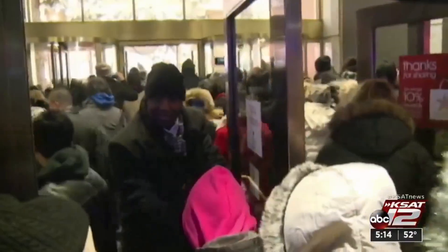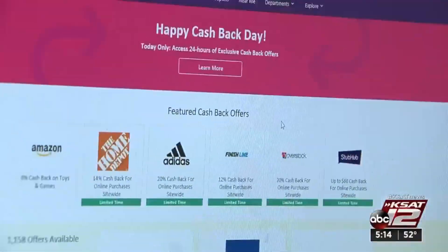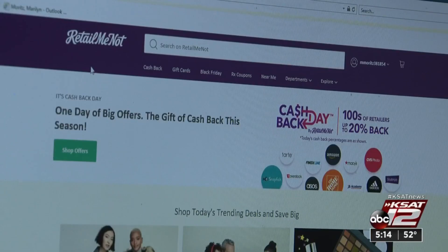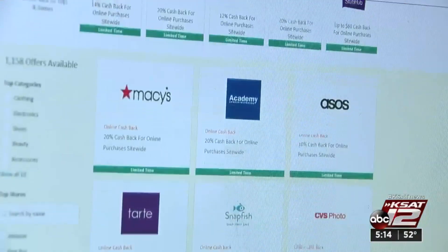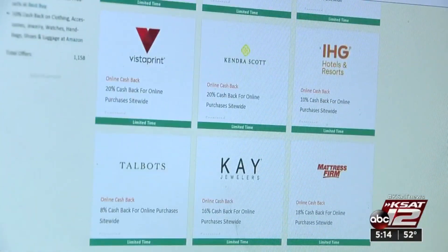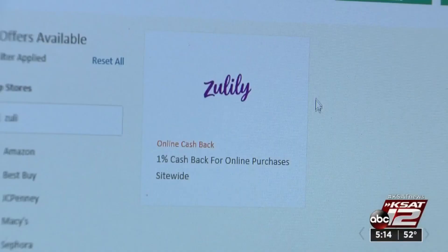Before the holiday hype and the door buster deals, there's this: Cash Back Day. The digital coupon website RetailMeNot.com is behind it, and hundreds of retailers — big names — are in, from Academy to Zulily.